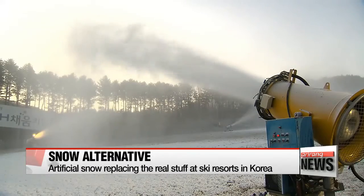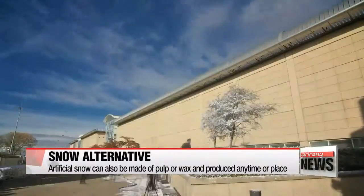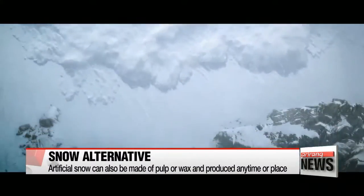But this kind of snow can only be made with low temperatures. There is another type of artificial snow made of pulp or wax that can be produced regardless of time or place. It was used to create the snow-covered mountains in the Korean blockbuster, the Himalayas.